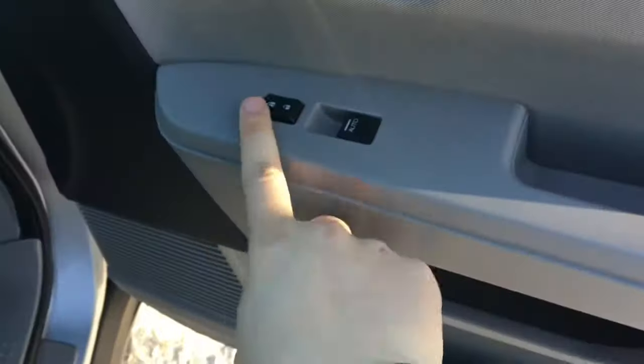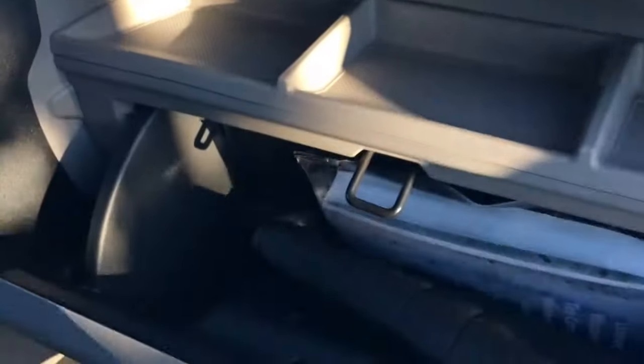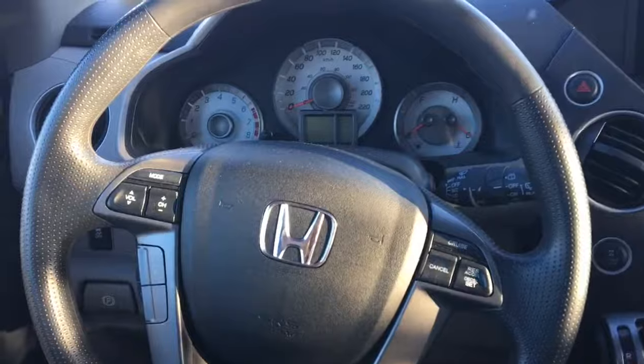On the passenger side: storage down below, storage in the middle, power locks, and a power window switch. The passenger seat is manual adjustment. You have your air vent which you can open and close, a little storage compartment, a ledge, and here is your glove box — put whatever you want in there.